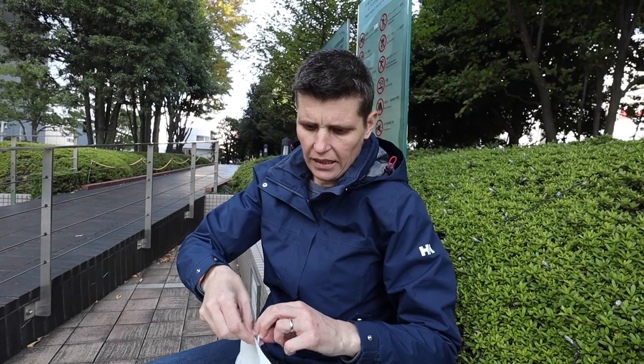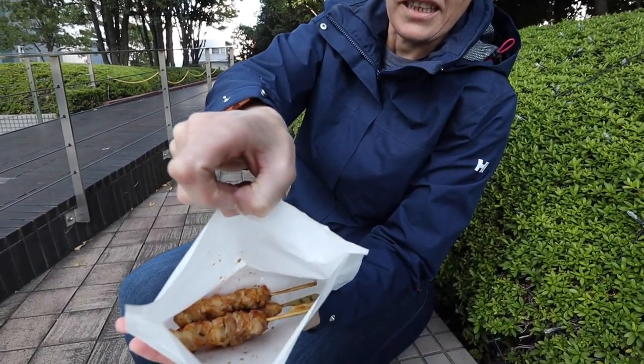Yakitori is another great keto option — that's chicken on sticks. Last night when we were wandering around Shinjuku we saw a yakitori alley. Unfortunately we had already eaten, but if you're looking for yakitori I reckon that was the place to go because there were heaps of yakitori stations there. You can get yakitori from supermarkets, convenience stores, and restaurants.